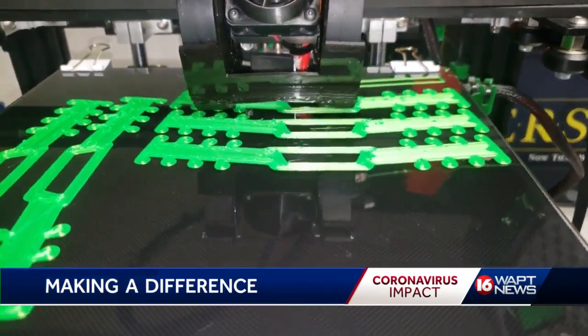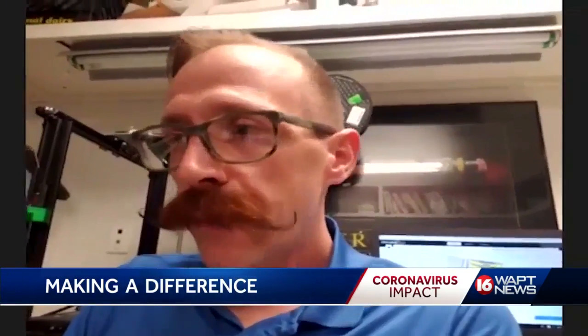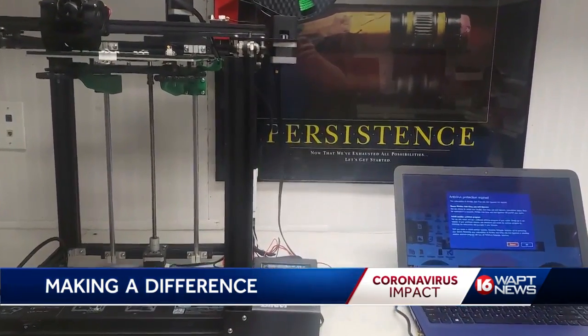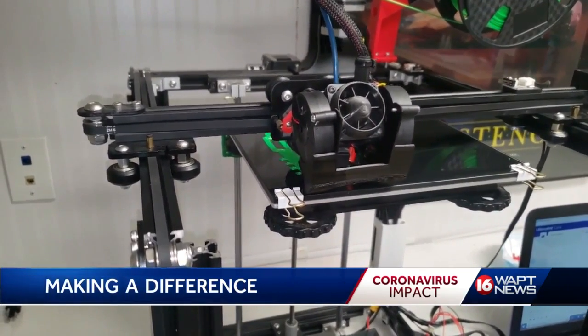Ongoing tinkering and modifications have increased the output of parts. He was able to go from about two and a half hours for 10 of them to 10 of them per hour. So far, with his printer running 10 to 12 hours a day, he and his wife have turned out more than 1,200 ear protectors.